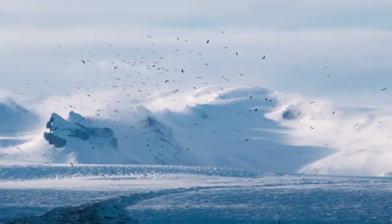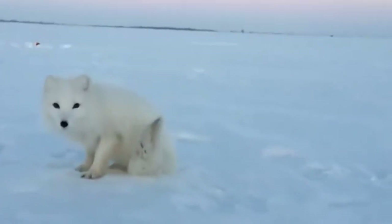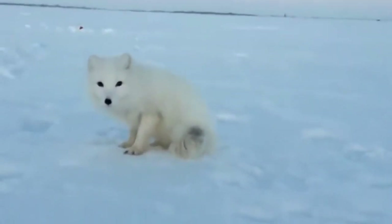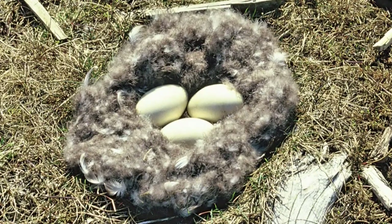Nesting in the harsh arctic tundra, their breeding success is dependent on the arctic lemming. Lemmings provide a food source for arctic foxes. When lemmings are not available, the arctic fox will instead feed on the eggs of the dark-bellied brent goose, which can cause entire generations to fail.